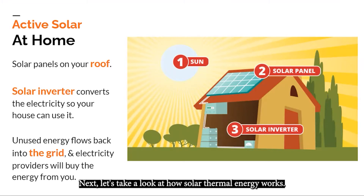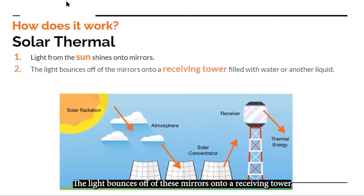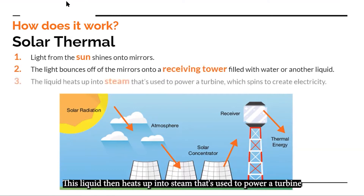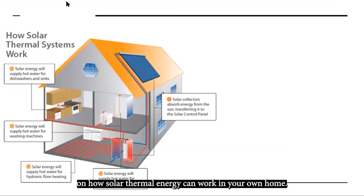Next, let's take a look at how solar thermal energy works. In an industrial solar thermal setup, light from the sun shines onto mirrors. The light bounces off these mirrors onto a receiving tower filled with water or another liquid. This liquid heats up into steam and is used to power a turbine, which spins to create electricity. On the left is a diagram of how solar thermal energy can work in your own home — it can be used for heating showers, hot water for dishwashers and sinks, for washing machines, and can even be used in your floor to heat your whole house.